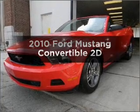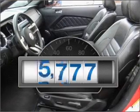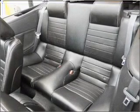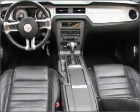Check out this 2010 Ford Mustang. This is the set of wheels you've been looking for. A low odometer reading makes this vehicle a great value at this price. With a reliable engine that responds smoothly to its automatic transmission, the anti-lock braking system will keep you safe on the road.